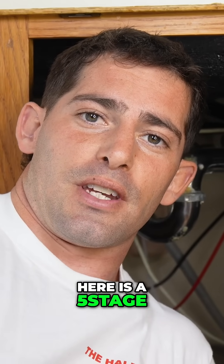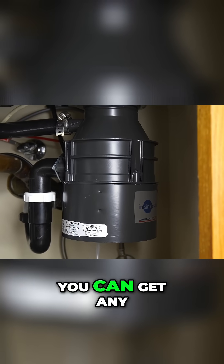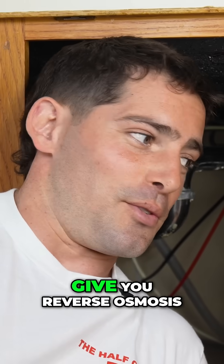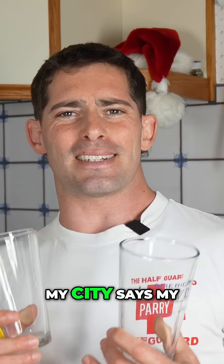What I have down here is a five-stage reverse osmosis water filter. I'm not here to promote the brand or anything — you can get any five-stage reverse osmosis water filter and it's going to get the job done. This is going to give you clean reverse osmosis water constantly.